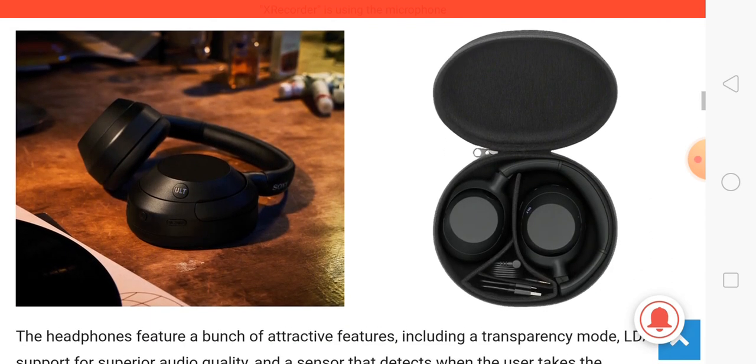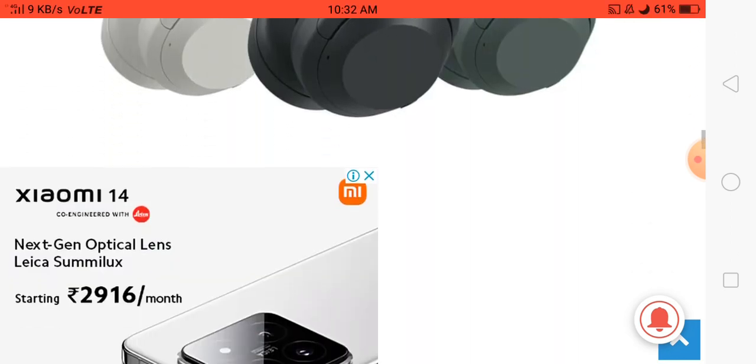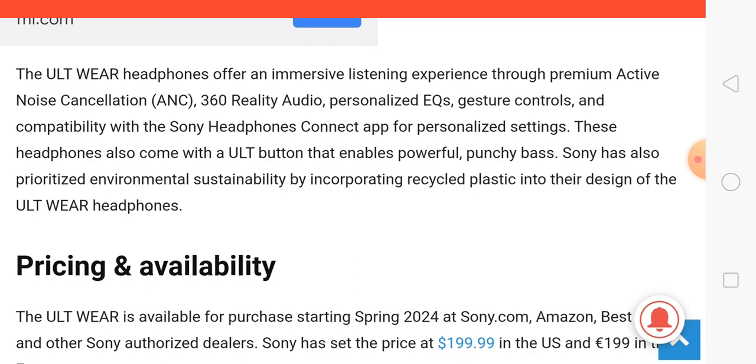The headphone also includes premium quality features for a better user experience. Talking about battery backup, the company has provided a very nice battery backup — 20 hours after a full charge.